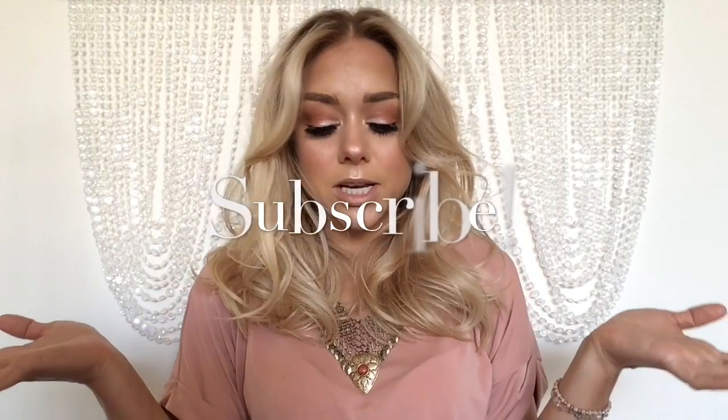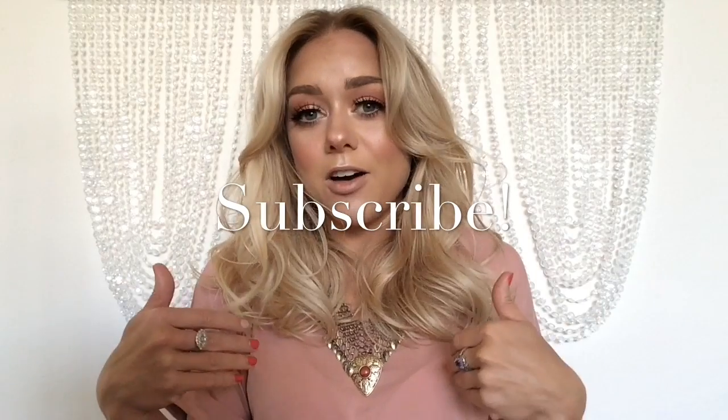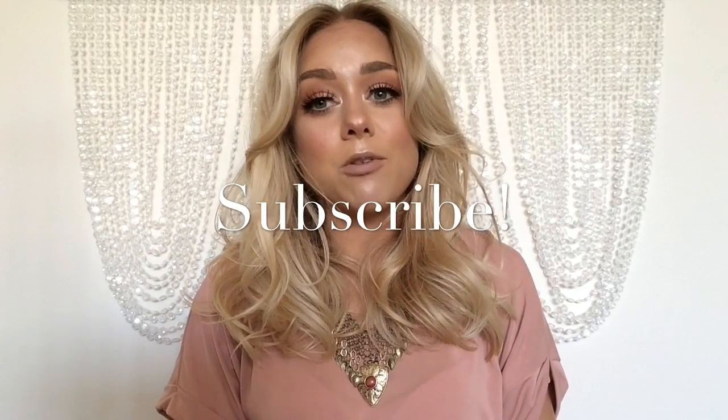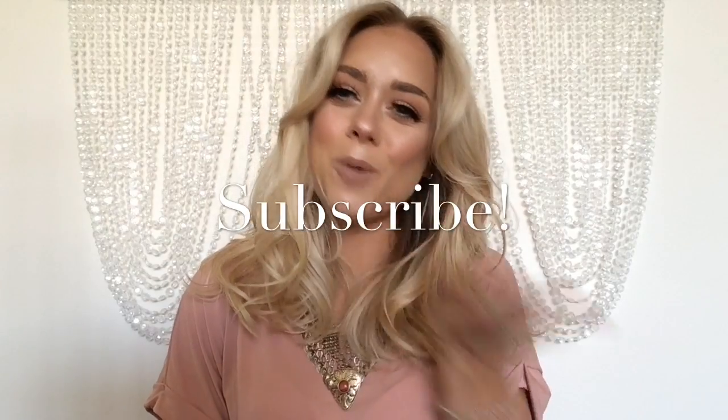And you got that big, voluptuous look. I hope you guys enjoyed this tutorial — super quick, super easy. Some of my favorite products that you all were able to see. Leave me some comments down below, let me know what you guys think. Hopefully I will be doing a video for you guys sometime soon. Love you guys, bye.